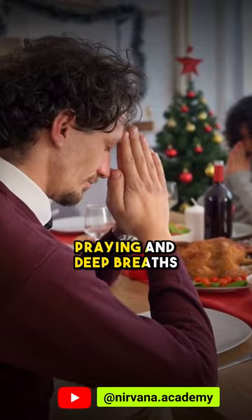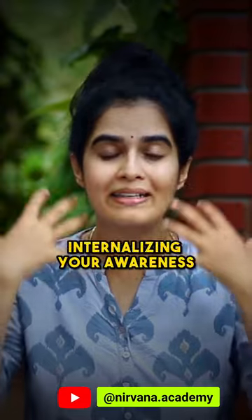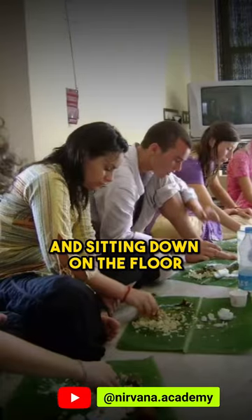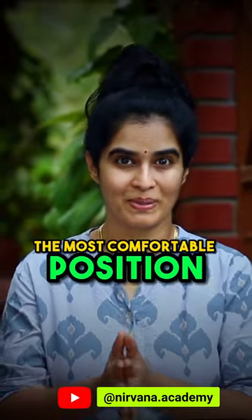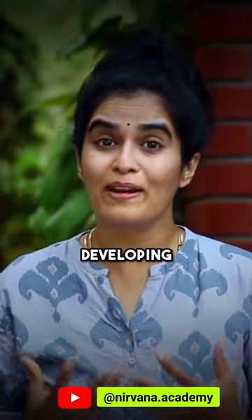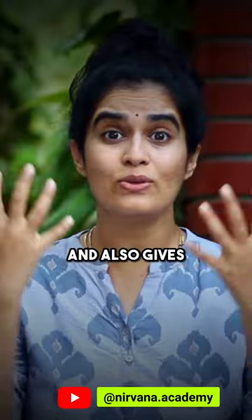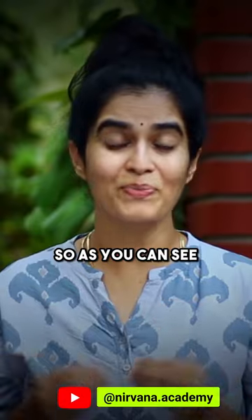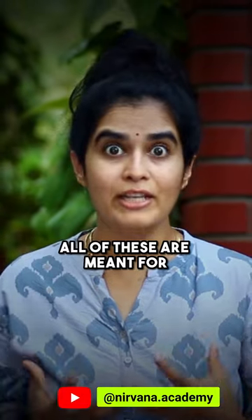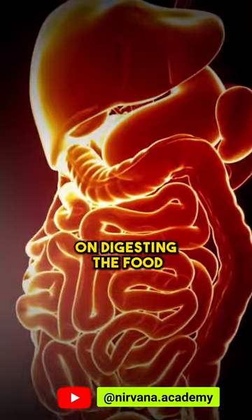For example, praying and deep breaths before the meals are essentially meant for internalizing your awareness. Sitting down on the floor and also in Sukhasana, which is known to be the most comfortable position, are helpful in developing a grounding energy. Eating with your hands helps you connect with the five great elements and also gives more information about the food without you having to distract yourself. All of these are meant for keeping your system calm so it can focus on digesting the food.